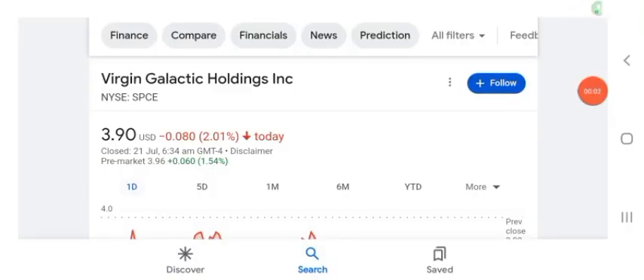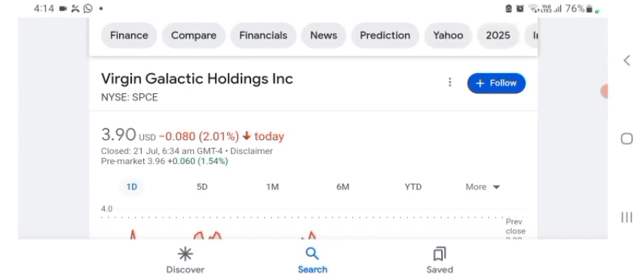Hello guys, welcome back to my YouTube channel. In this video we are going to talk about SPCE stock. I'm going to take a look at the fundamentals of the company and also take a look at the chart of the company, just to see how this company is doing so you know what your risk of investing is.